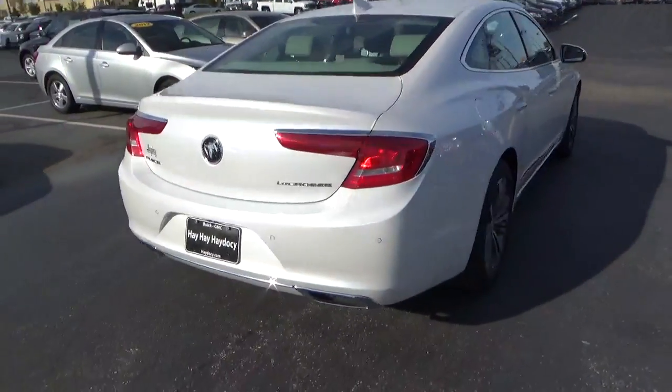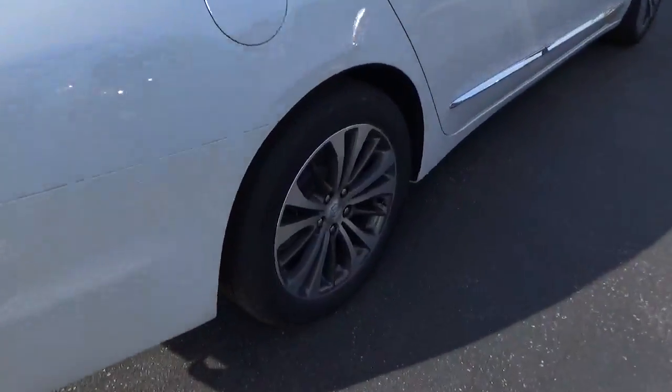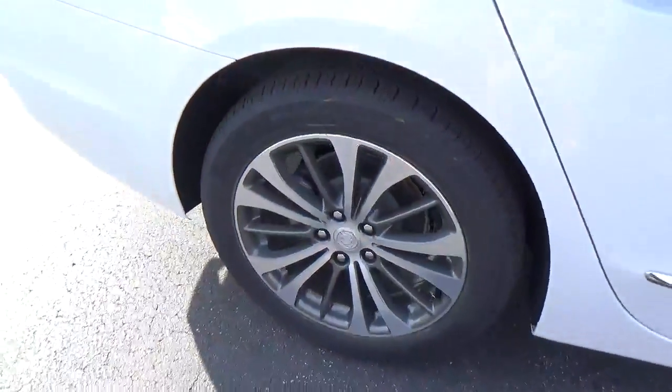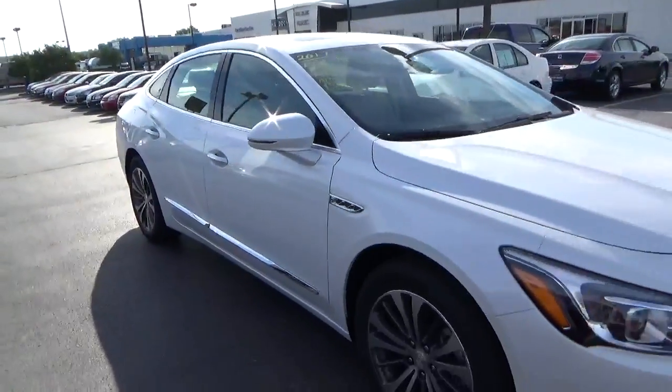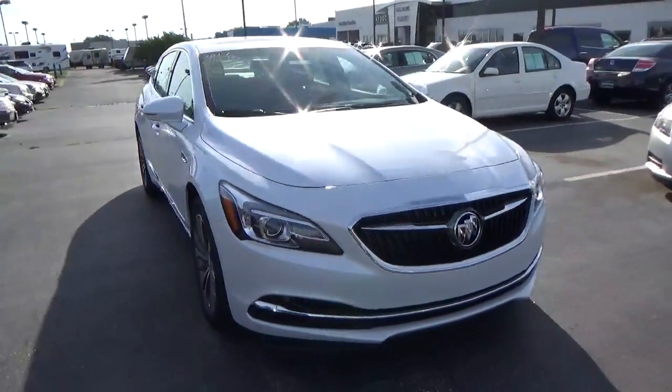Rear parking sensors. Alloy wheels with four-wheel disc brakes. Fog lights.